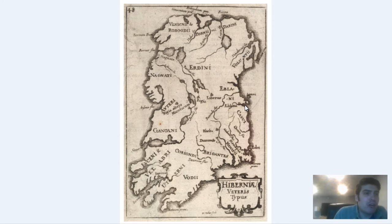After St. Patrick started converting all these pagans to Christianity, he became a patron saint of Ireland because he essentially converted Celtic polytheism to Christianity. So let's dive into these maps.